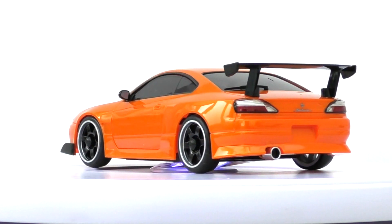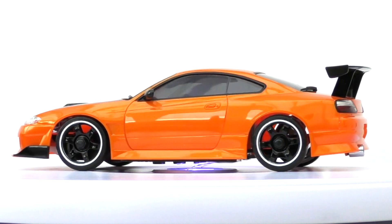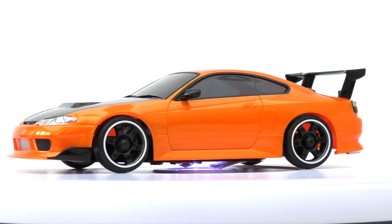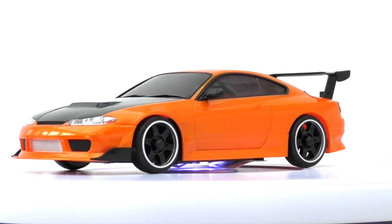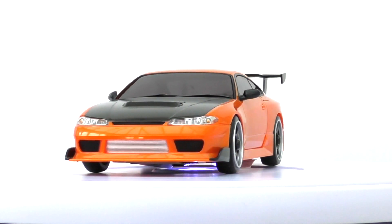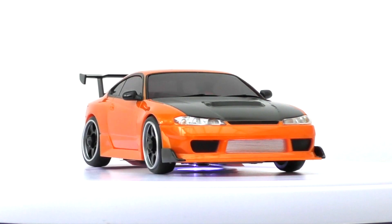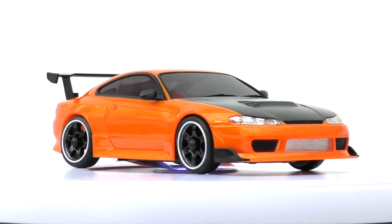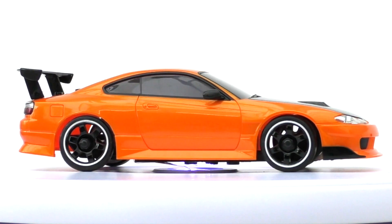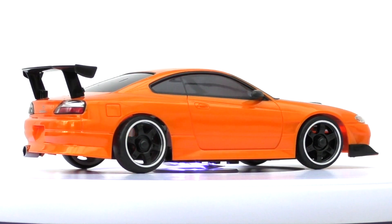That one has got the spoiler — maybe I should take the spoiler off that one and stick it on the other one. That was like a drifting machine that they brought out. I didn't have an orange car and I thought that looks kind of street, so that's where I went for that one. I thought I'd just show you these because we're doing the Silvias — I'll show the other Silvias that are in the range as well.